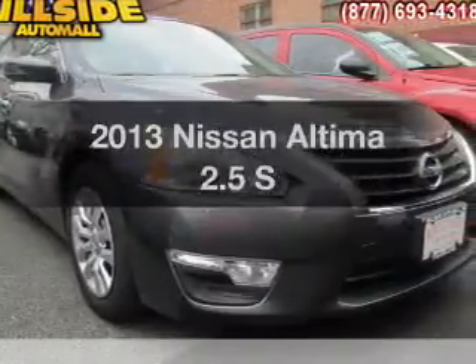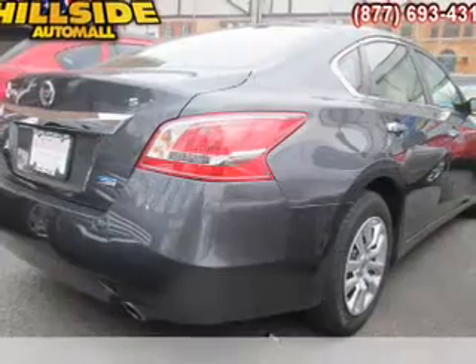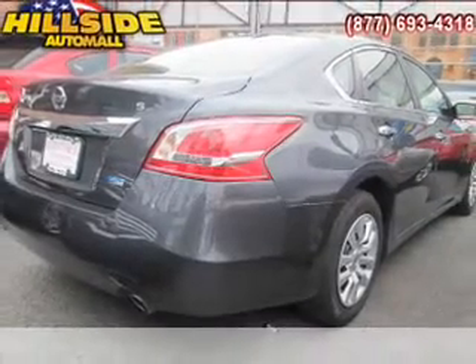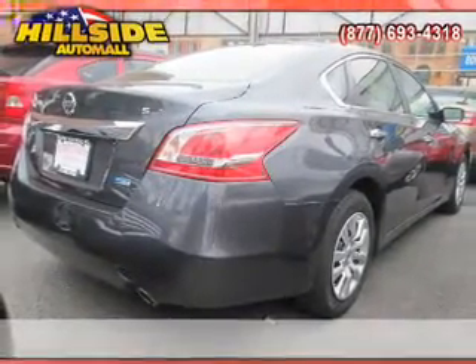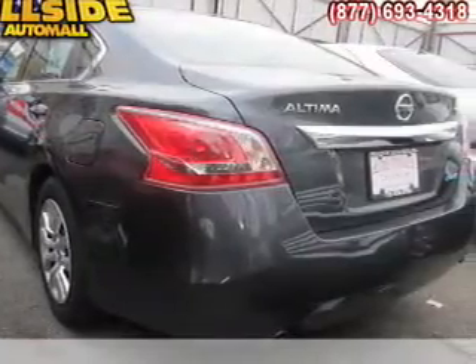Imagine yourself in this 2013 Nissan Altima. If you're looking for an automobile with great attributes, look no further. With an efficient four-cylinder engine, the powertrain includes front wheel drive, driven by an automatic transmission.